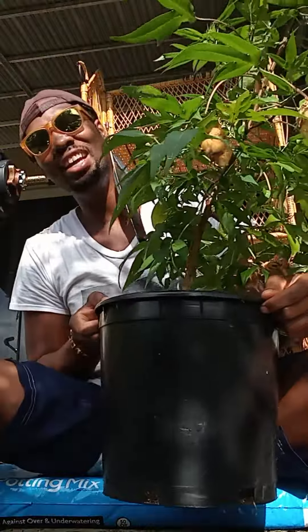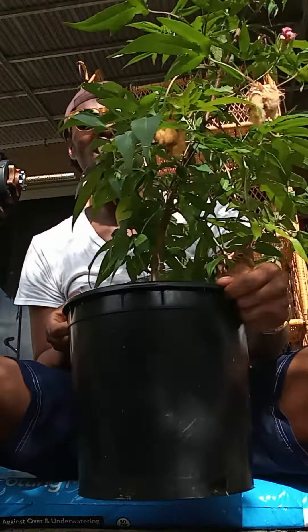Many of y'all don't know that. Many people don't know that. So I'll just keep saying it and saying it and saying it until you get it.